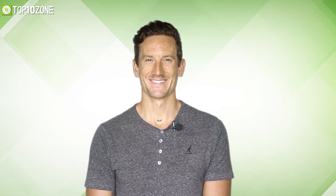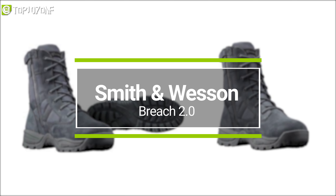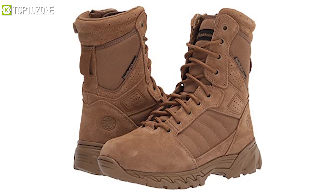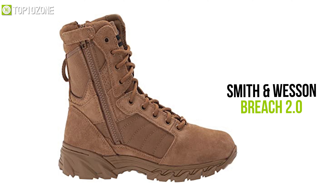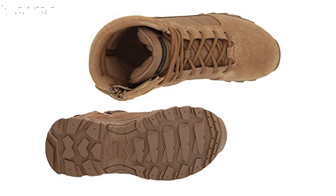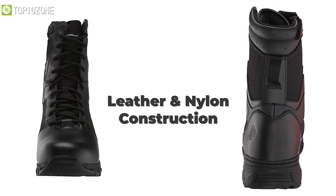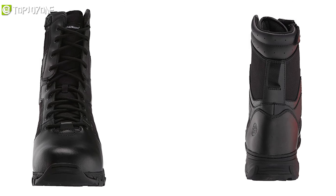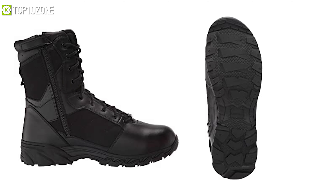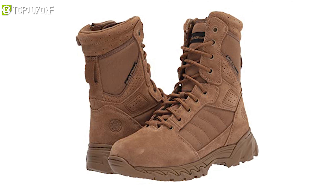Known for outstanding quality and attention to fine detail, the Smith & Wesson Breach 2.0 is a pair of rugged tactical boots built upon years of manufacturing and industry experience. It has a leather and nylon construction made to provide full protection without compromising on comfort. The EVA midsole gives lightweight comfort and cradled support to your feet, while a steel shank along with board-lasted construction creates added support and torsional rigidity.